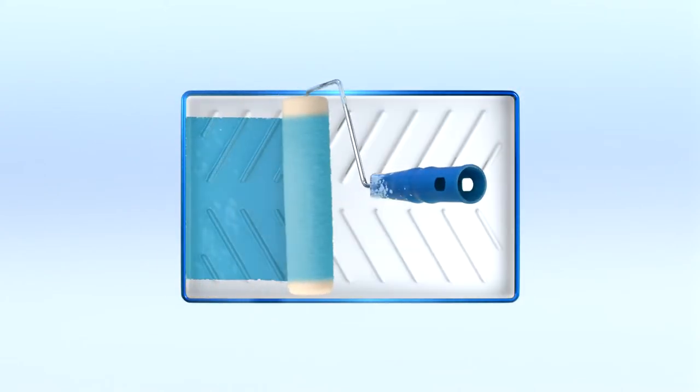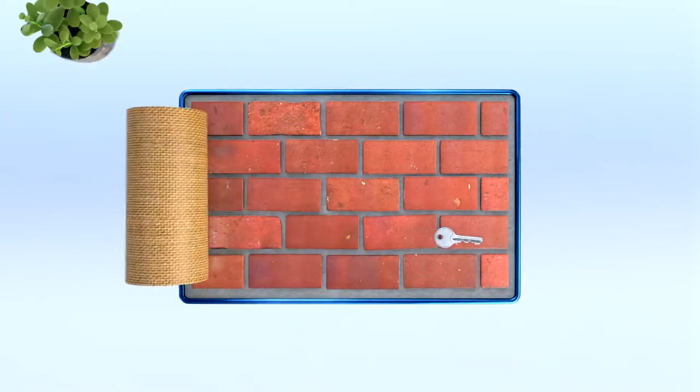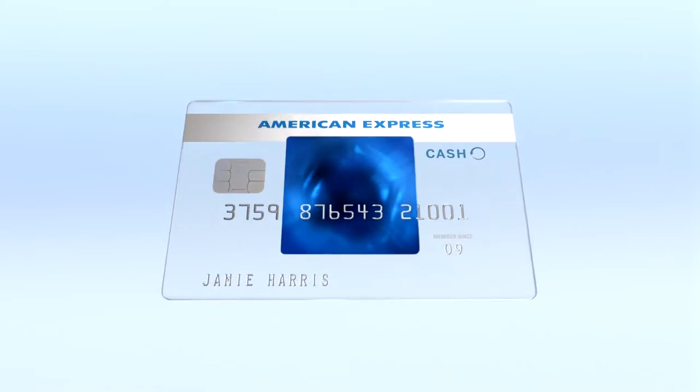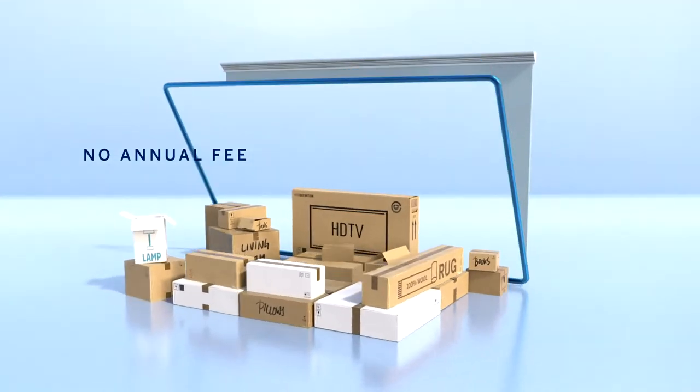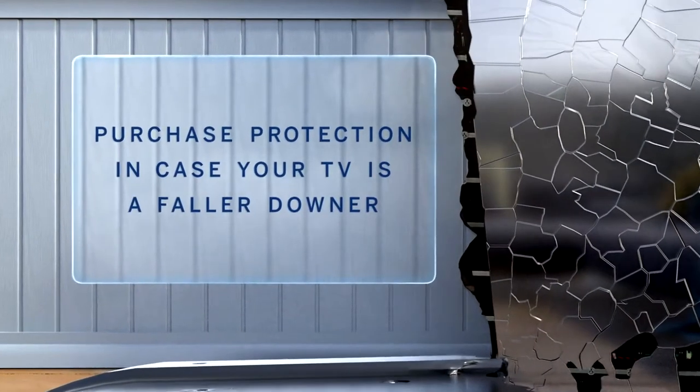With the Blue Cash Everyday card from American Express, you get cash back on purchases, like supplies for your new fixer-upper. You also get purchase protection when that new TV you mounted is a faller-downer. And a breaker-in-halfer.